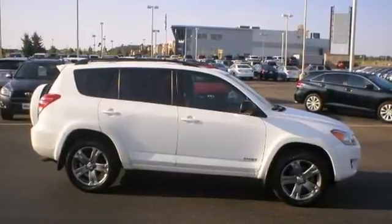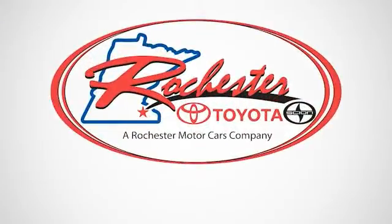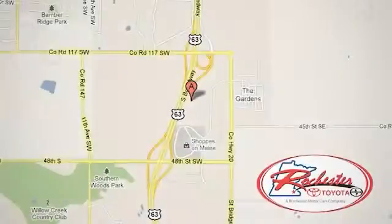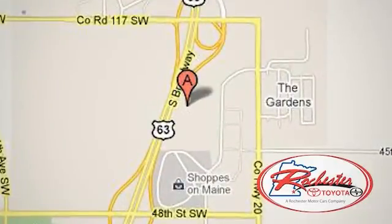Come on in and take your test drive today. Experience the difference at Rochester Toyota Scion. We're conveniently located between 40th Street and 48th Street Southeast on Highway 63 South in Rochester, Minnesota.